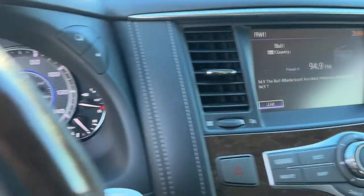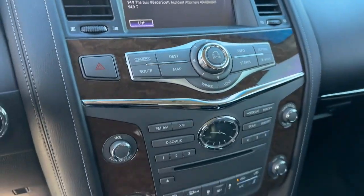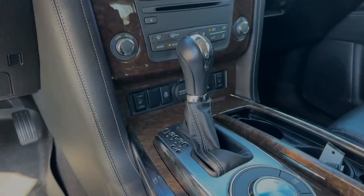You only live once, live large. Get into this spacious QX80 and go. Our team will give you an at-